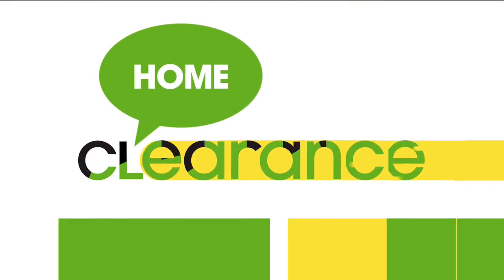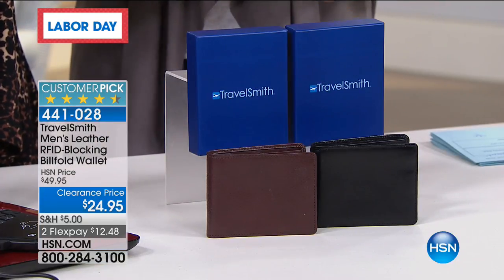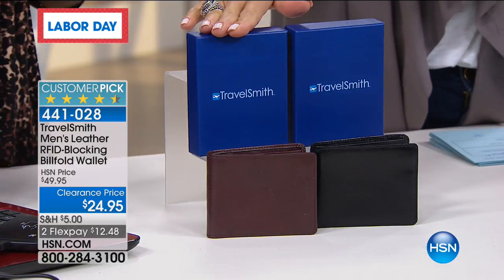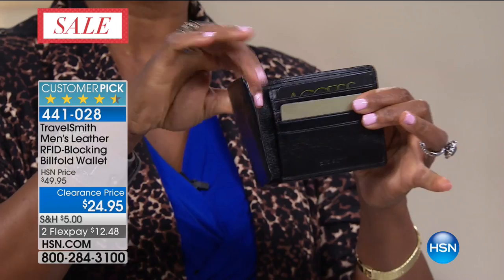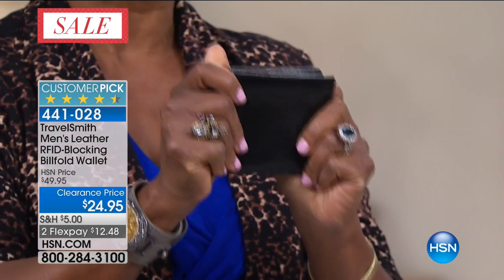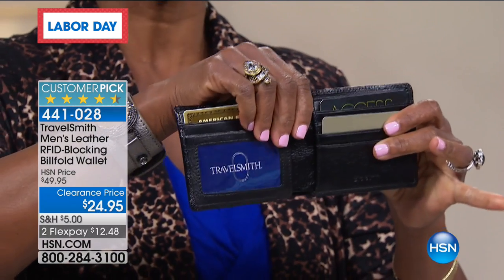Another huge customer pick in our home clearance event is from TravelSmith. My friend Alexandra Baker joins us. These are genuine leather RFID men's wallets — half price. We've got brown and black. They come beautifully boxed and are ready as a holiday gift. Genuine leather is important, but most importantly, RFID protection matters. You're probably already aware of the importance of keeping your wallet, credit card, debit card, and driver's license secure — all of those things need to be protected.